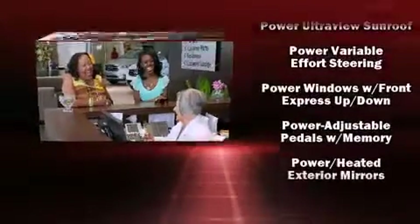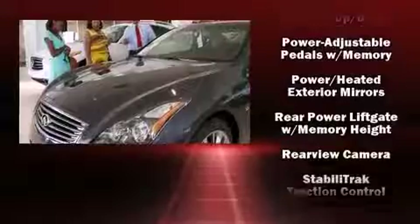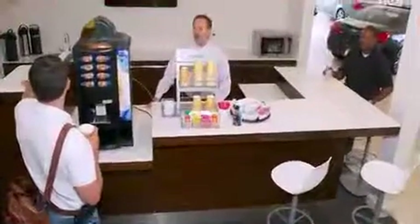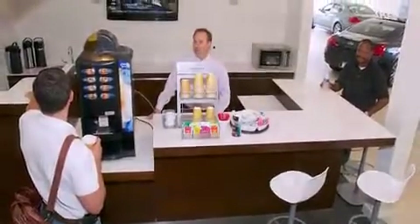Safety equipment has been integrated throughout, including head-curtain airbags, traction control, brake assist, a security system, and four-wheel disc brakes with ABS.